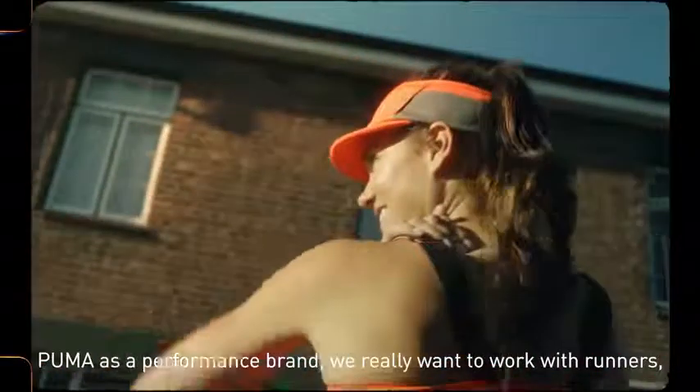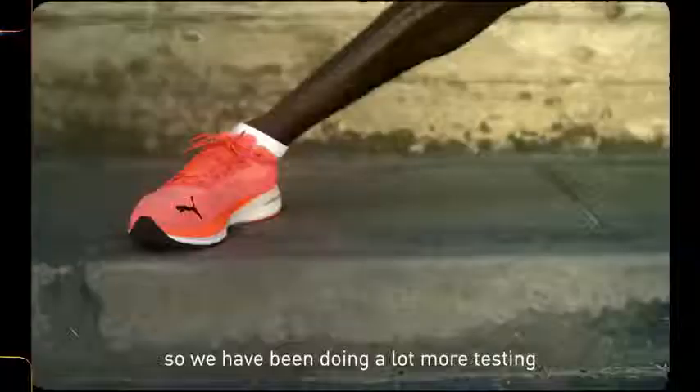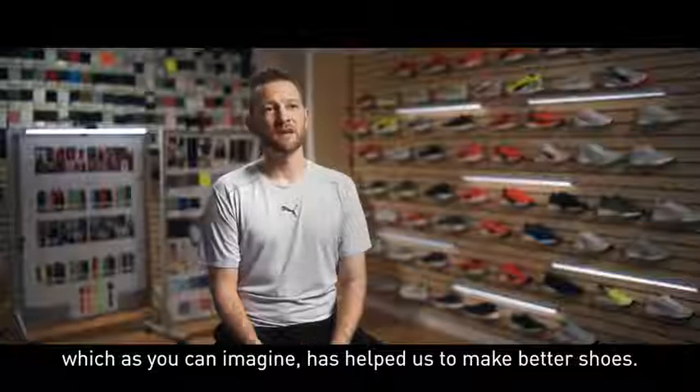Puma, as a performance brand, we really want to work with runners. We want to listen to runners. And so we've been doing a lot more testing and getting a lot more feedback, which, as you can imagine, has helped us to make better shoes.